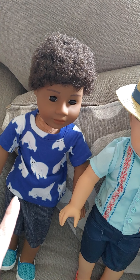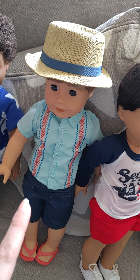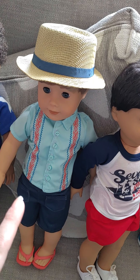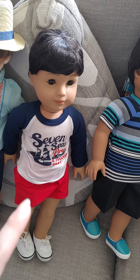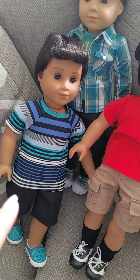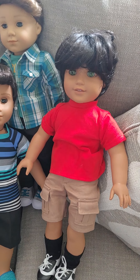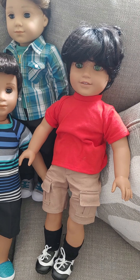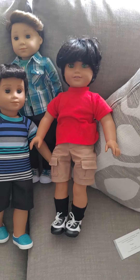Michael is Truly Me 77. Harry is Truly Me 74. Kip is Truly Me 75. Jack is Truly Me 76. Logan is just, of course, Logan. And Caden was a Josefina but he was customized and made into a boy doll.